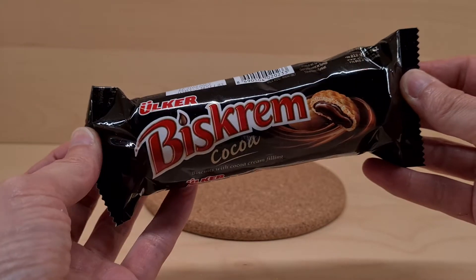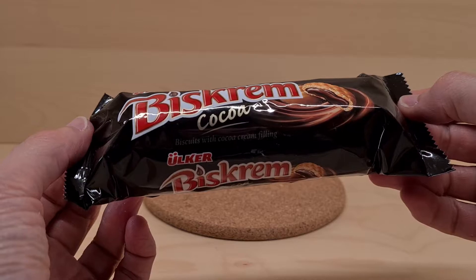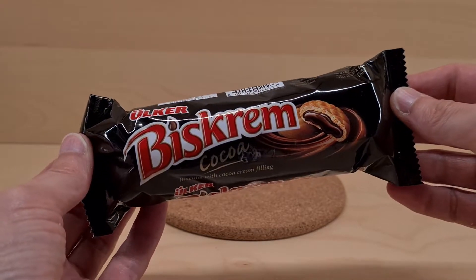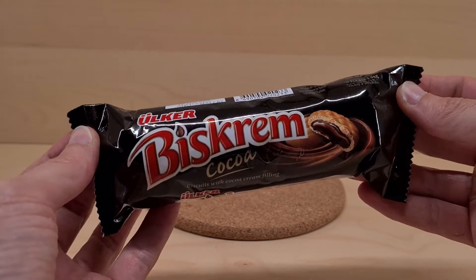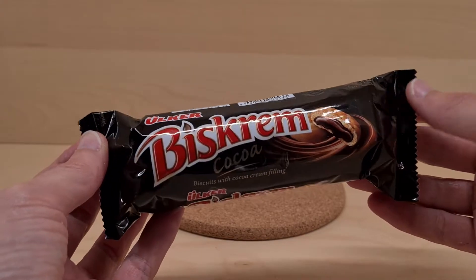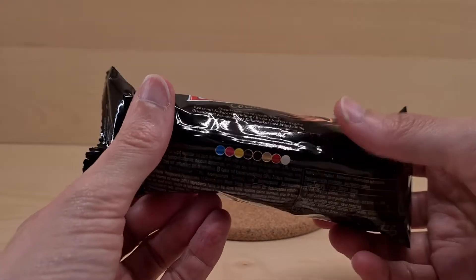So we're bringing it closer to your vision. This is Urkla biscuits with cocoa cream filling. This came from Morrison's on one of my trips there. This cost 65 pence — quite a wee bit of a packet for sure.